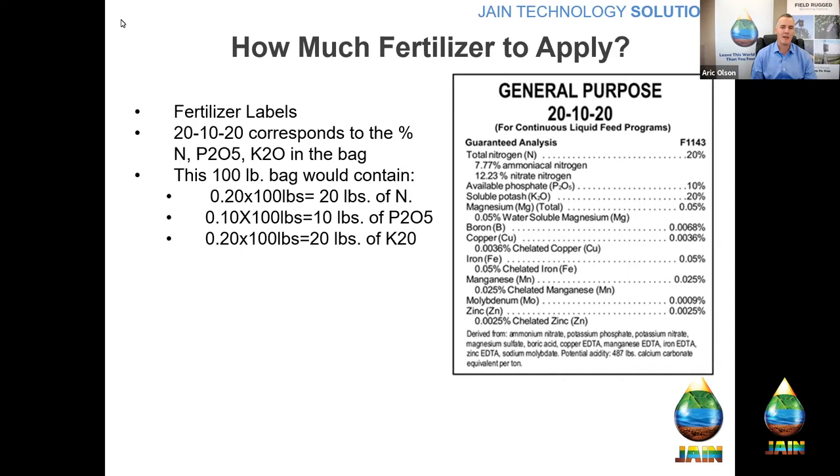Looking at some examples on this label — to review: if we have a general all-purpose fertilizer labeled 20-10-20, that's 20%, 10%, and 20%, going in order of nitrogen, phosphate, and potassium. So if I have a 100-pound bag, I'm going to get 20 pounds of nitrogen, 10 pounds of phosphate, and 20 pounds of potassium. That's how you read the label, and once you have that, you can figure out how much to apply.